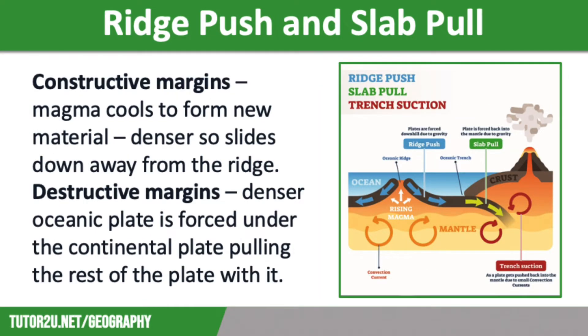Ridge push and slab pull is now the more widely accepted theory. Ocean ridges form high above the ocean floor at constructive margins — these are margins where the plates are moving away from each other. Here, the mantle melts to form molten magma, which rises as the plates move apart, and then cools to form new oceanic lithosphere.